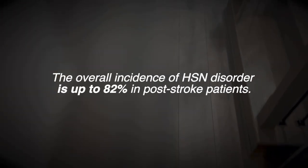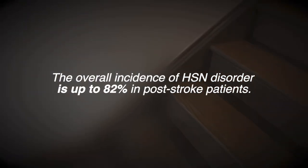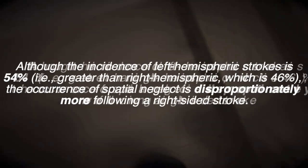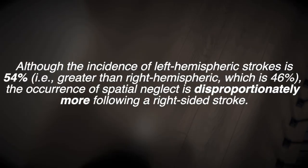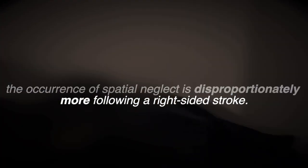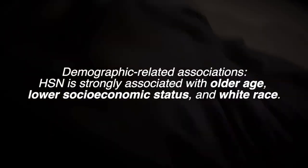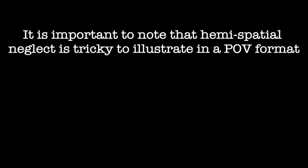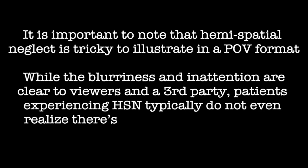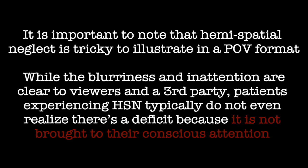While the prevalence of hemispatial neglect is not extensively researched, some sources estimate its incidence to be as high as 82% among post-stroke patients. In the US, although left hemisphere strokes occur more frequently than right hemisphere strokes — at 54% versus 46% — spatial neglect disproportionately follows right-sided strokes. It is important to note that hemispatial neglect is tricky to illustrate in a point-of-view format. While the blurriness and inattention are clear to viewers as a third party, patients experiencing hemispatial neglect syndrome typically do not even realize there is a deficit because it is not brought to their conscious attention.